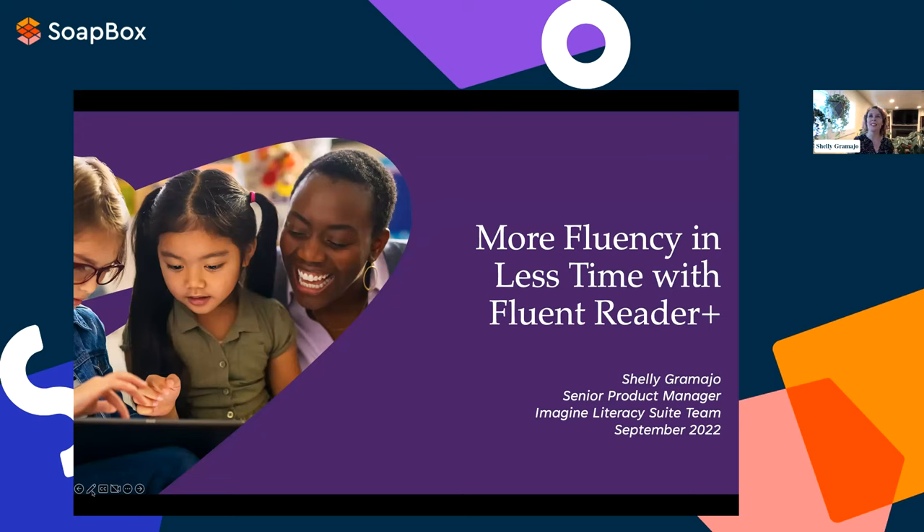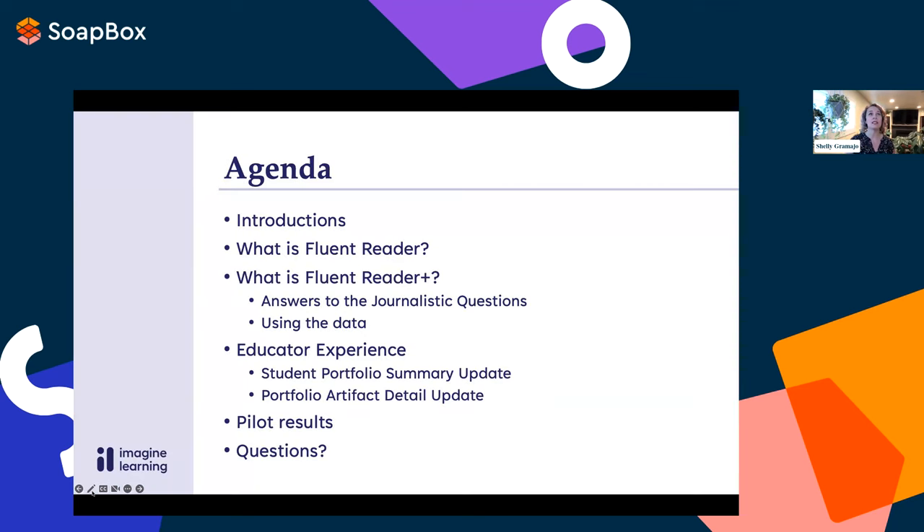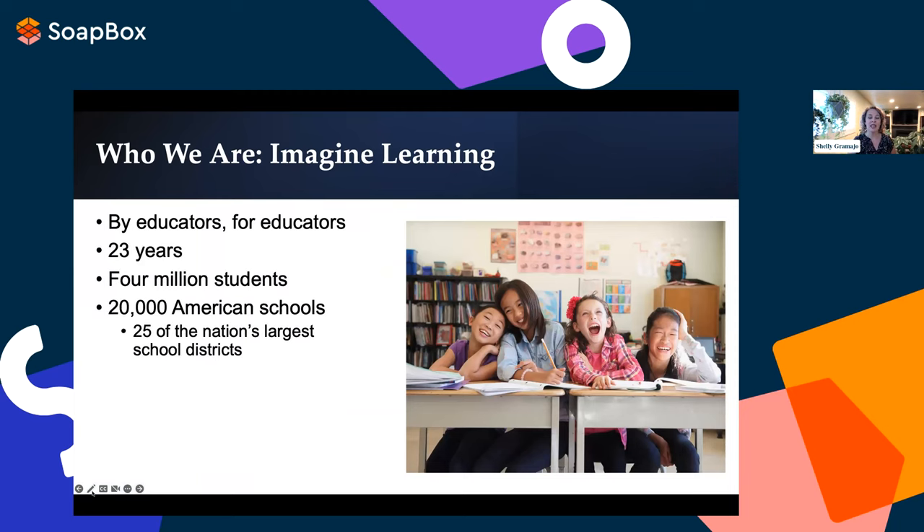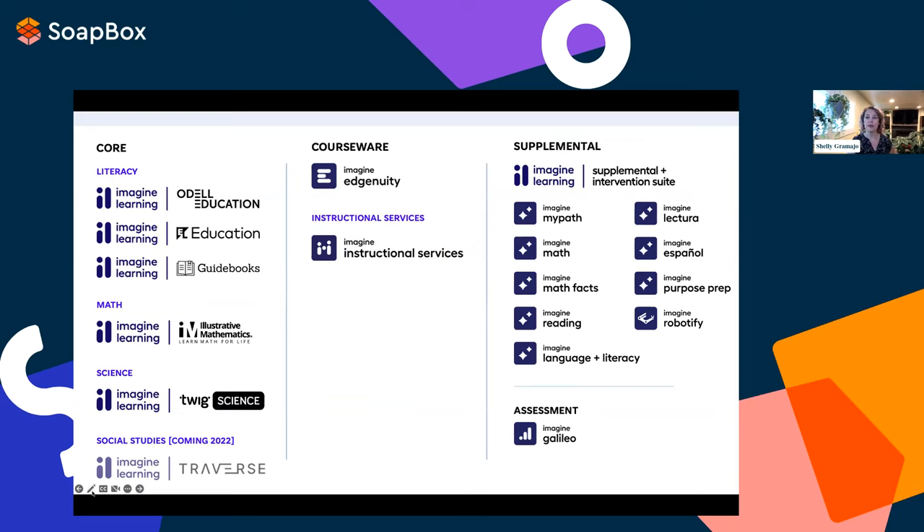Hi all, I'm so glad to be here to talk about Fluency and Fluent Reader Plus. I'm Shelley Gramajo, Senior Product Manager for the Imagine Literacy Suite team. Imagine Learning is built by educators for educators — the sum total of 23 years, 4 million students, and 20,000 American schools across 25 of the nation's largest school districts, dedicated to embracing the unique learning journey of the individual. Imagine Learning has a broad portfolio covering core curriculum, courseware, instructional services, and supplemental programs.